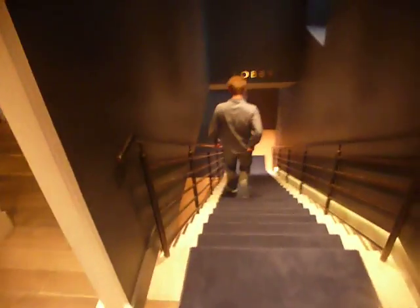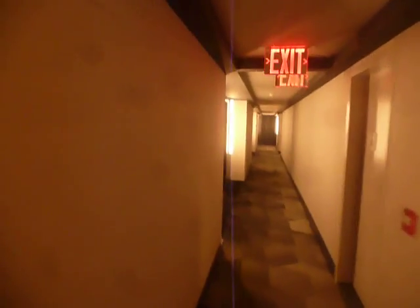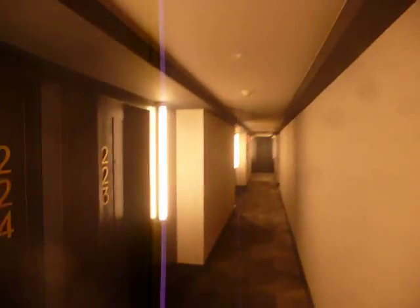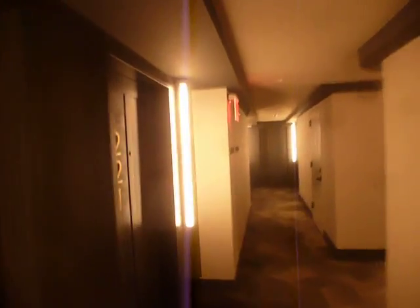There's your staircase down to the lobby. And here's what one of your guest floors looks like. It's a beautiful guest floor here. There's the MPE over here — I'll show you that in a second. Beautiful hotel here.